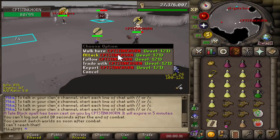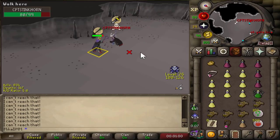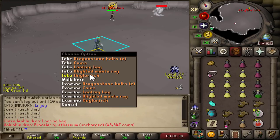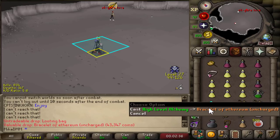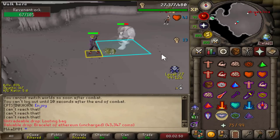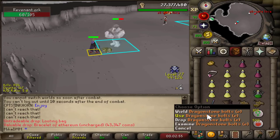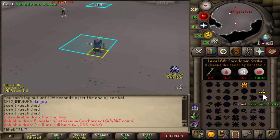I was here for exactly one minute and we are already getting attacked — we'll see how this goes. Basically just need to buy a bunch of time going for the AGS. He just gave up. We finally got ourselves a looting bag, so it's gonna be a lot easier to just chuck the good stuff in it. When it comes to bracelet drops, we're just gonna alc them. Looks like you also get supply drops, which is really good — I can probably just play Piety all the way through and constantly be topped off on health. Here are the rune full helms and we're gonna be alcing all the drops like that.